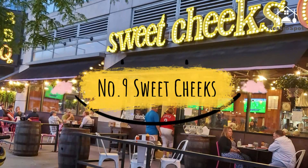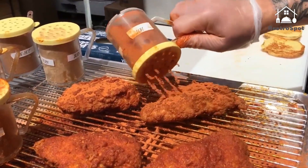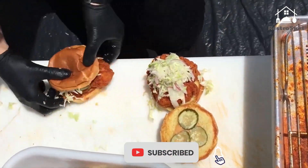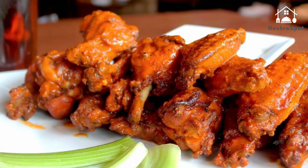Number 9: Sweet Cheeks. Tiffany Faison's BBQ joint in Fenway serves up pulled pork, brisket, and pulled chicken on metal trays with a variety of classic sides. The crunchy buttermilk fried chicken is worth a try too. All the sides are worthy accompaniments, but try to make room for a bucket of biscuits, too.